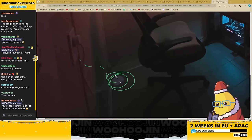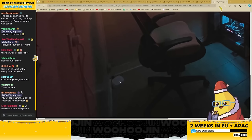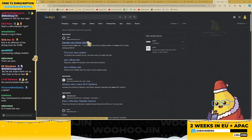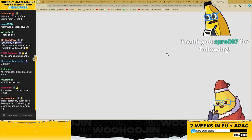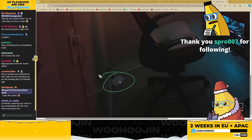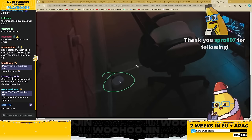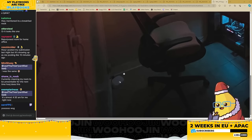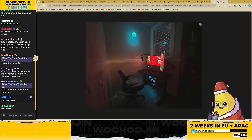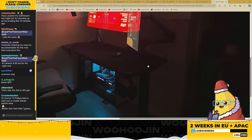Yes — it's an Eero. These generally come when you have a fancy internet plan and the installer brings them. Usually you don't buy these yourself. I'm getting big adult vibes.